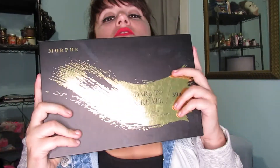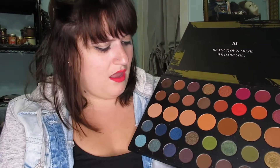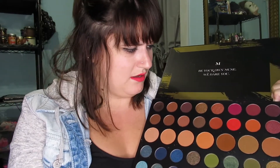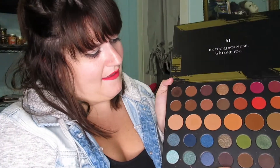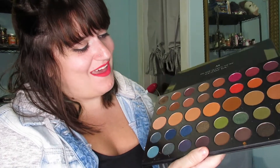This one is also just re-released — it's the Dare to Create 39A palette, also by Morphe. I definitely recommend this one. You get a whole bunch of transition colors and the colors are beautiful. It's very holiday and fall kind of palette. It says 'Be your own use, we dare you,' so I love that. It's not super expensive either, so go get it.